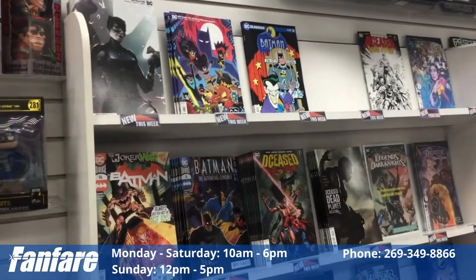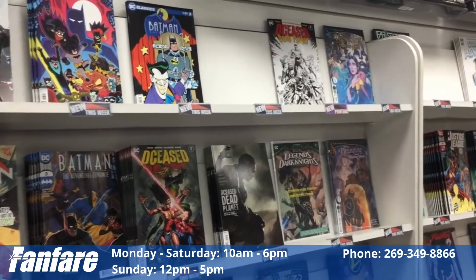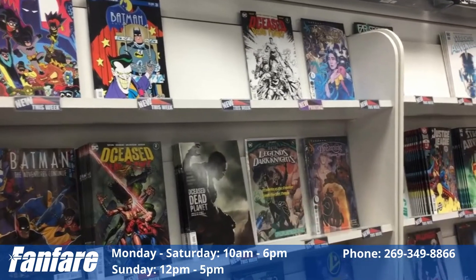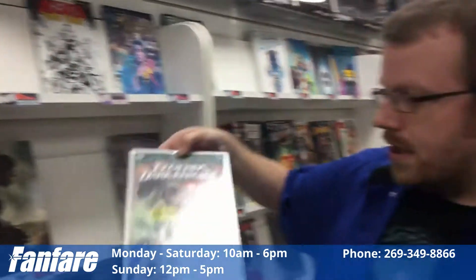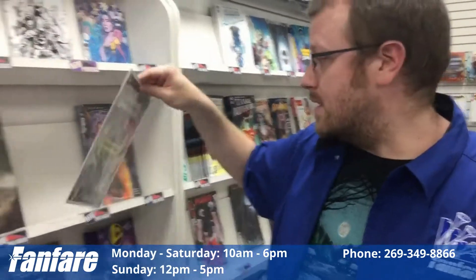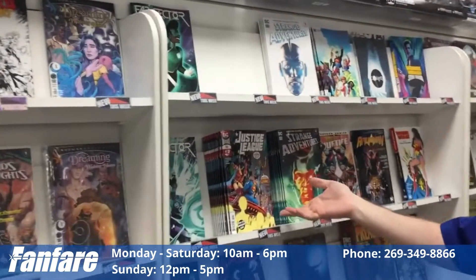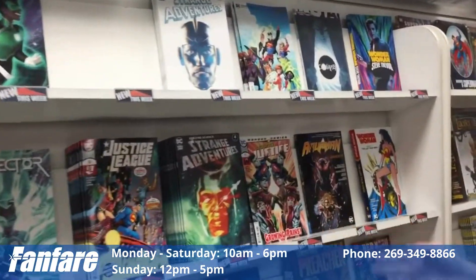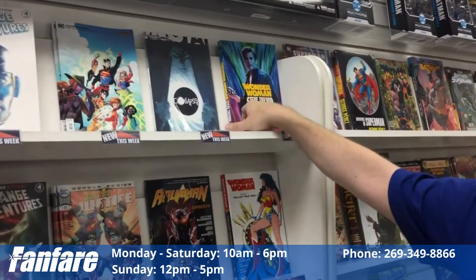On to DC. Some cool new stuff came out, actually, today. We have Batman issue 96, Joker War Part 2, Batman the Adventurers Continue number 3, DC Stud Planet with the Book of Eli cover. We have Dark Knight's Death Metal Legends of the Dark Knight — available at the counter, one per person. Really crazy issue. Big stuff. We also have The Dreaming, Far Sector, Justice League, Strange Adventures, Young Justice, Aquaman paperback, Wonder Woman large paperback, Steve Trevor paperback, and Collapser.